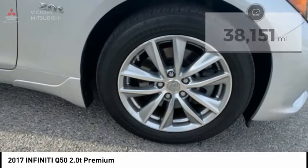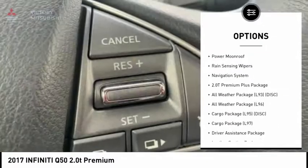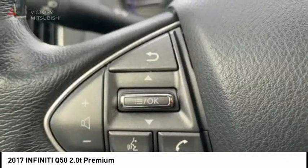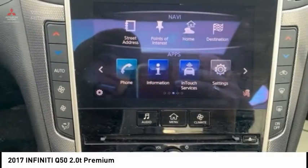Here are some of this vehicle's great options: electronic stability control, brake assist, traction control, remote keyless entry, fog lights, speed control, splash guards, four-wheel disc brakes, power moonroof, and rain-sensing wipers.